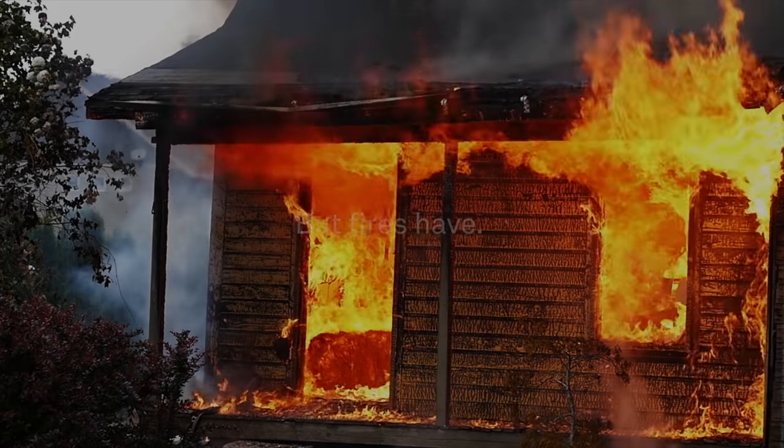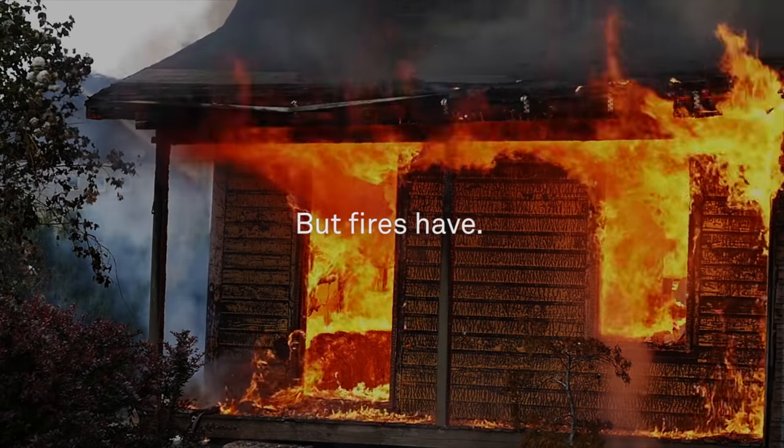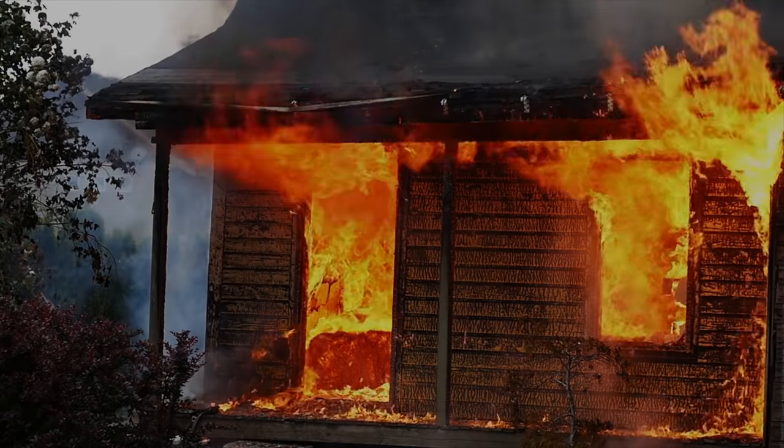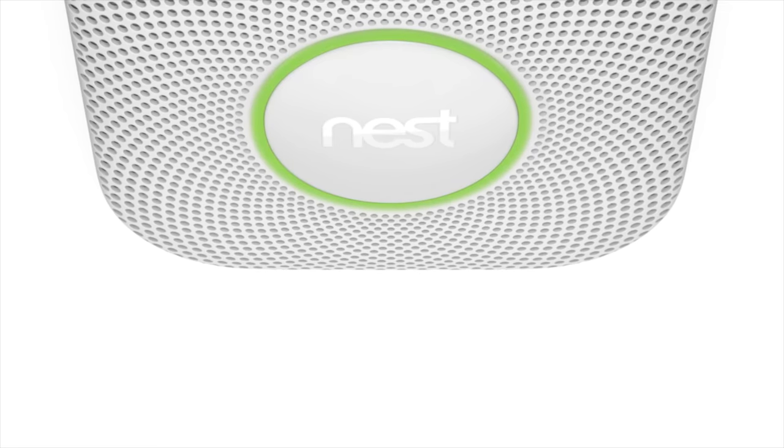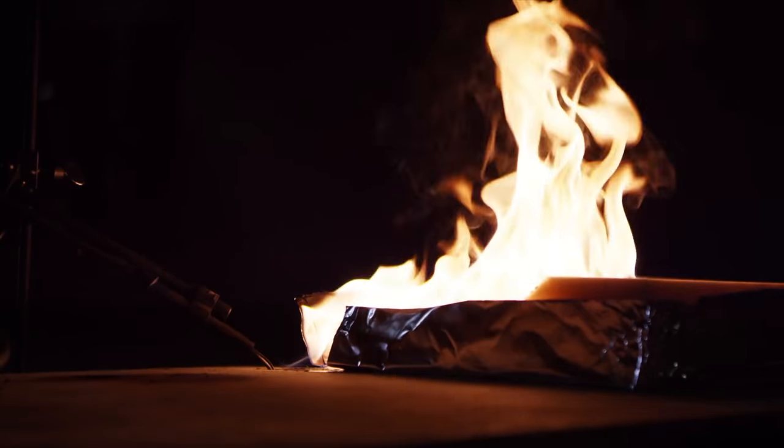As many people think, smoke detectors are meant to be in the background — something that you just put batteries in and hopefully never take a look at again. You're actually supposed to check them multiple times per year, and a lot of people don't do that. Back in the 1970s, it took about 30 minutes for a fire to take over a room. Today, that same fire takes less than five minutes to engulf the same room due to the different types of furniture we use in our homes.